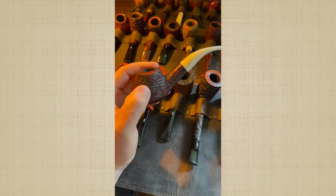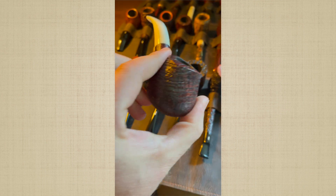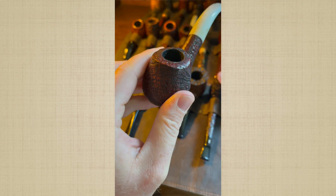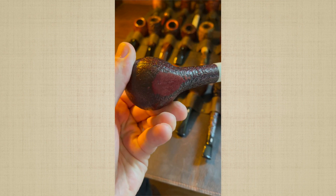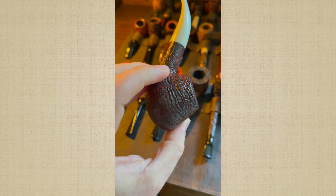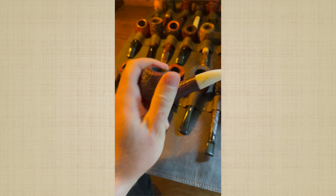This is a Savinelli Autograph — look at the wonderful sandblast on that grain. I find that pipe to be extremely beautiful. It feels good in hand. It's marvelous.